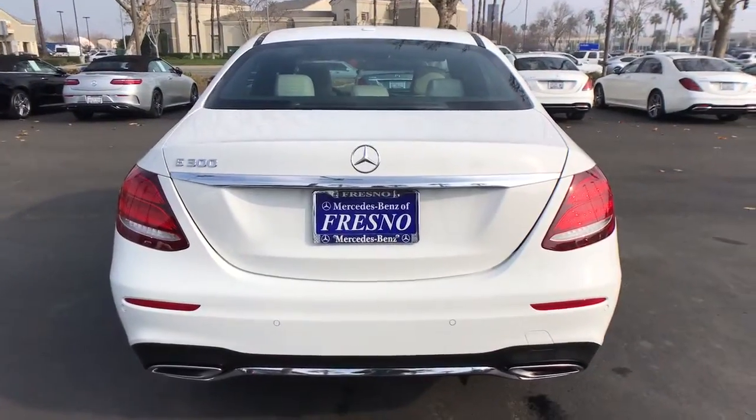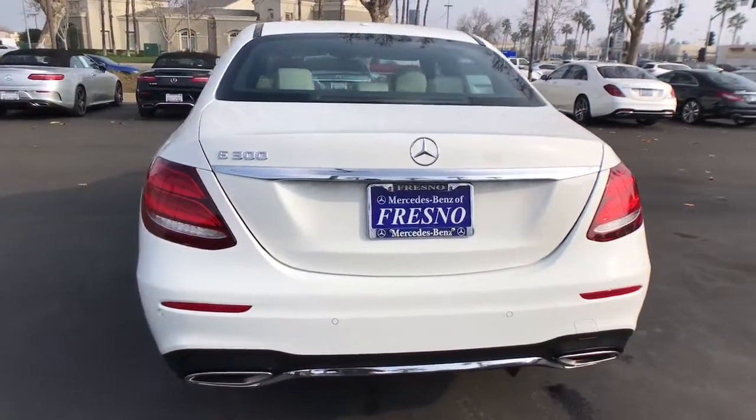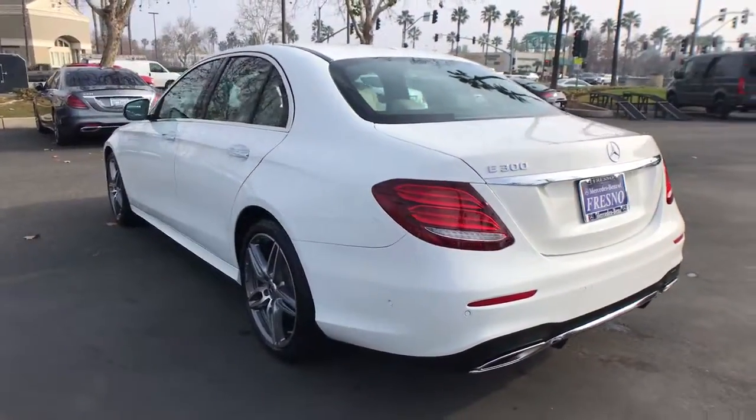Confidence comes standard thanks to driver-focused design, state-of-the-art safety features, and a premium feel.